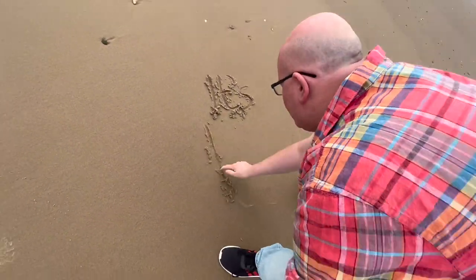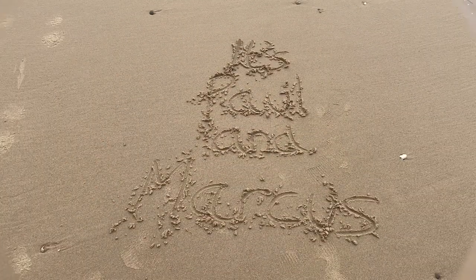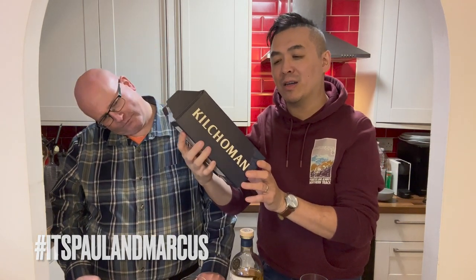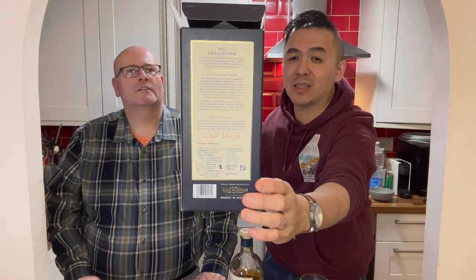And the bar is open. Welcome to this whiskey extravaganza. This is a whiskey that I bought from M&S. This is their Kilchoman Islay Single Malt Scotch Whiskey, and it is 46% by volume and it is 70 CLs.